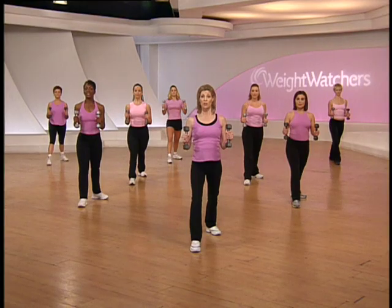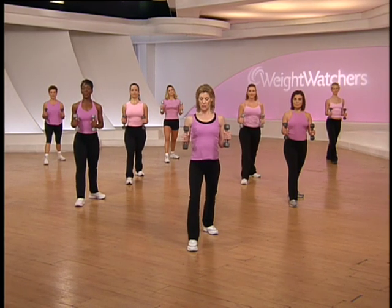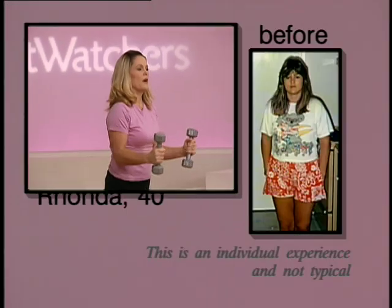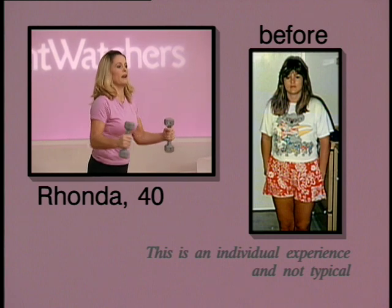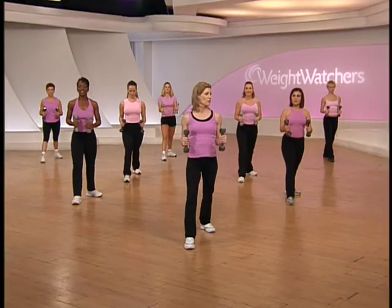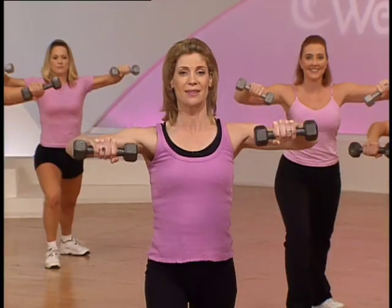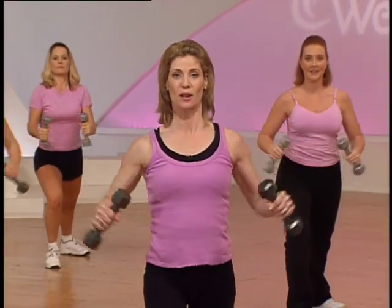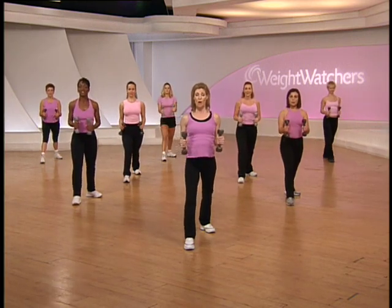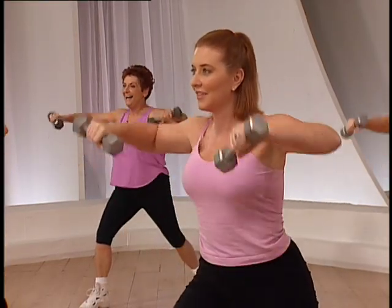Bring the hand weights back up to 90-degree level — we'll do that again. Shoulders back and relax. Lean forward, up, down. Rhonda, when did you begin to exercise? Well, I was inconsistent for a while, but I've been working out ever since I've been with Weight Watchers and it's made a huge difference — Weight Watchers actually introduced me to exercise, and I've got lots more energy. Four more, four, lift, two, and last one. Excellent job.